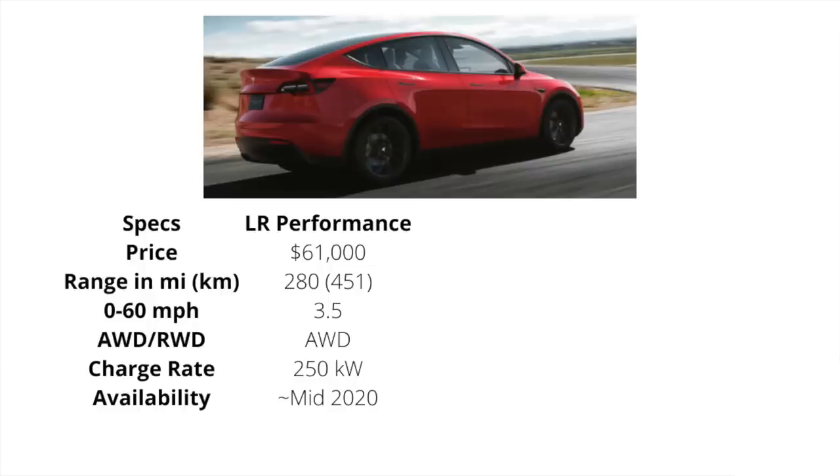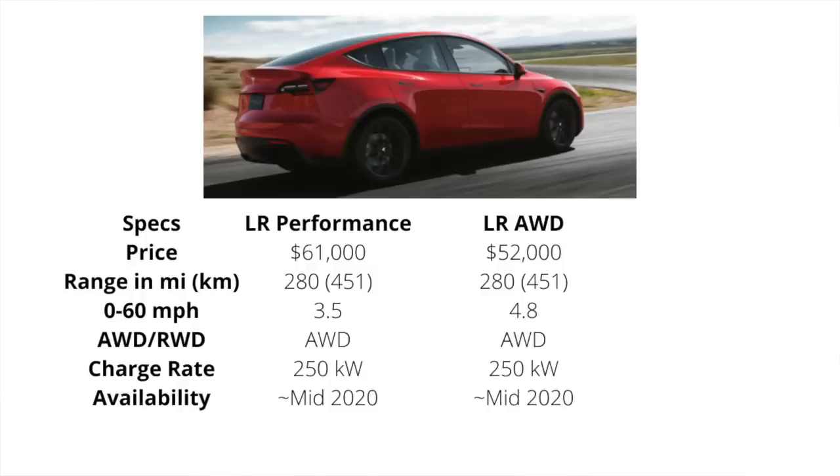Now, speaking of the Model Y, let's go ahead and compare the Mach-E to the Model Y to see how they fare head-to-head. The Model Y long-range performance will come in at $60,000, have a range of 280 miles, a three and a half second zero to 60, standard all-wheel drive, at a 250-kilowatt charge rate, and be available probably mid-2020, according to the most recent Tesla earnings call. The next one is the long-range all-wheel drive, coming in at $52,000, a 280-mile range, a 4.8 zero to 60, standard all-wheel drive, 250-kilowatt charge rate, and expected to be available mid-2020.